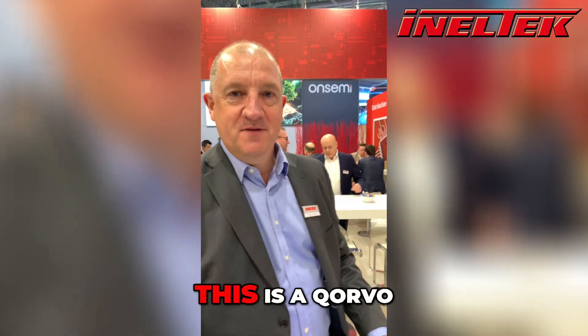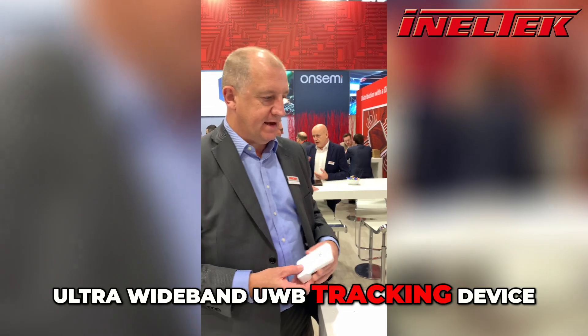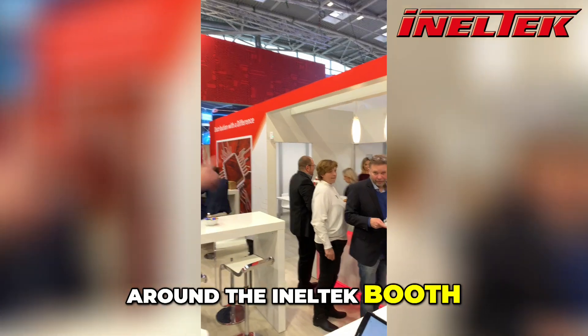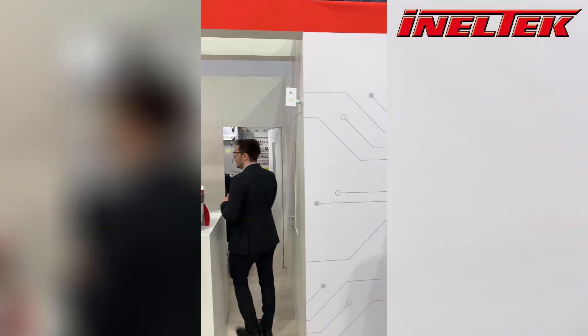Next demo. This is a Corvo Ultra Wideband UWB tracking device. This is the tag. And if you look around the indoor room, in each corner we have a transmitter.